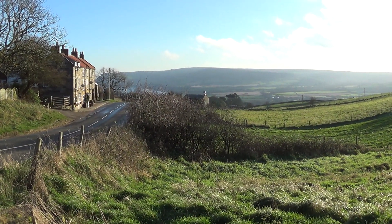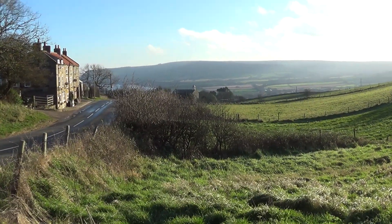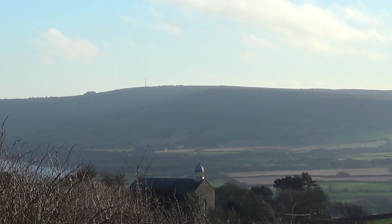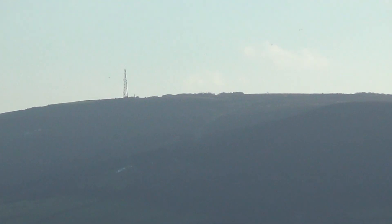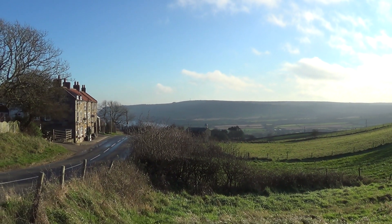Just one final look back as I make my way into Whitby for some supplies. Up there on the brow you can see the TV mast, if you're interested, on Stoop Brow. Right, off to Whitby.